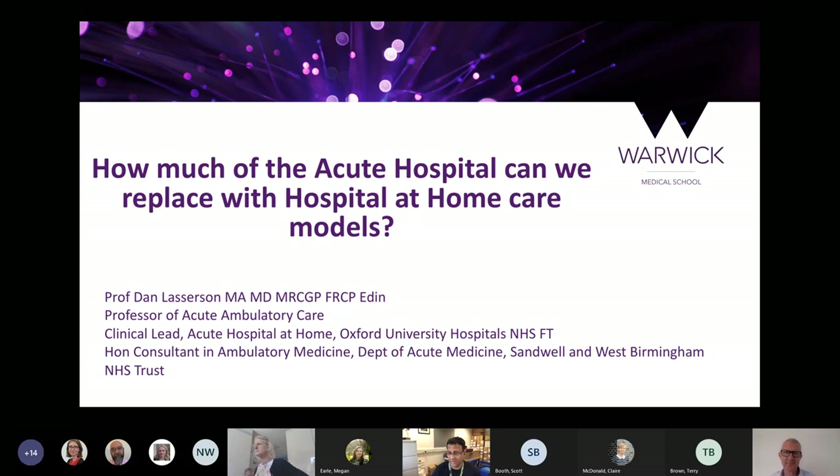It's a pleasure to have you, Dan. We look forward to hearing your talk. Can I also request everybody to turn off their microphone so that we can listen to Dan without any interruptions?